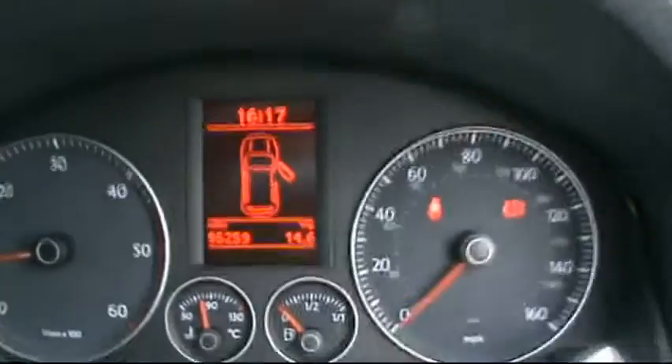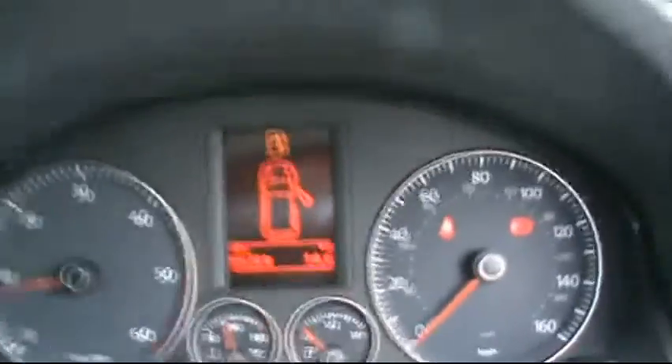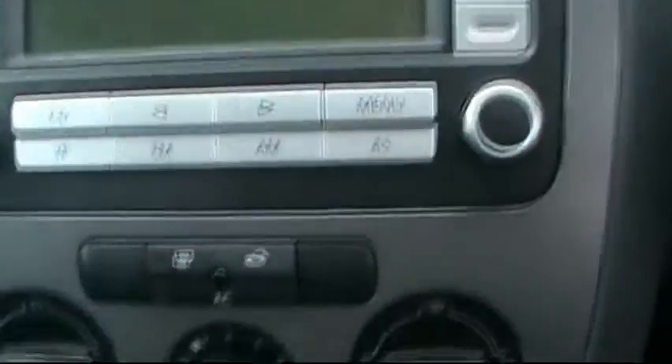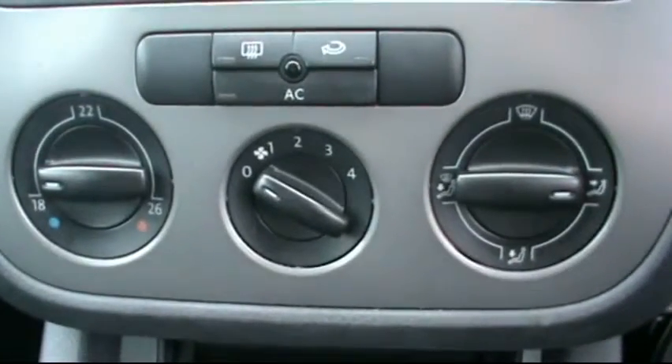Inside there's a multi-function steering wheel, digital onboard computer, the VW entertainment system with CD radio, auxiliary input and MP3 player, and air conditioning as well.